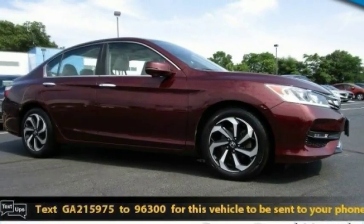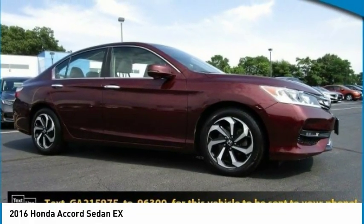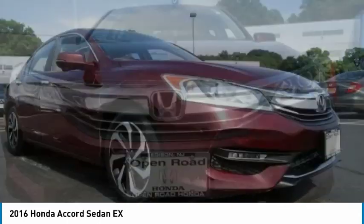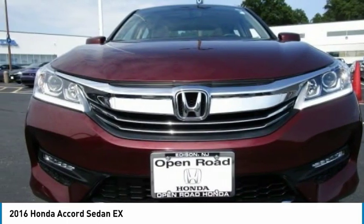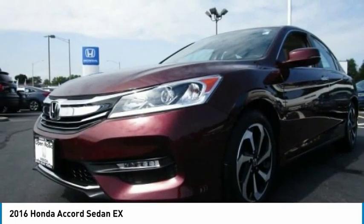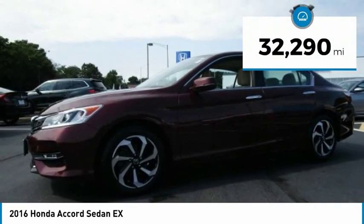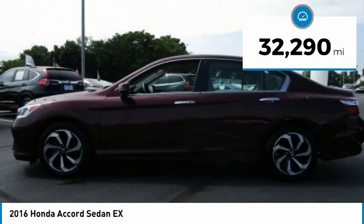Stop by and take a look at the 2016 Accord — ingeniously simple, yet overflowing with luxury and technological creativity. All that and more in the Accord, priced below $20,000. This vehicle has less than 35,000 miles.